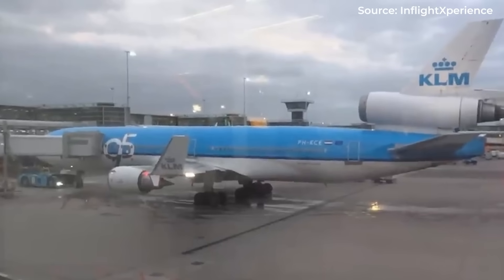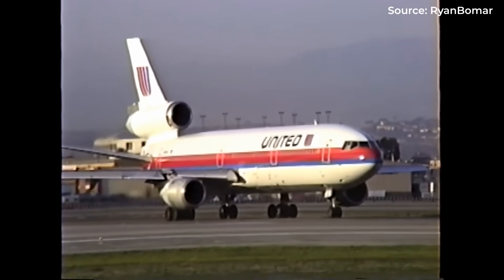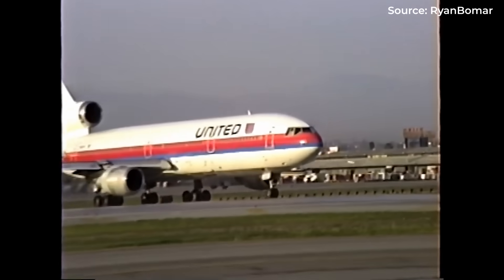What forces eliminated what many aviation experts considered the perfect configuration? Was it regulation? Technology? Economics? Today, we uncover the fascinating story behind the rise and fall of aviation's forgotten middle child — the trijet.